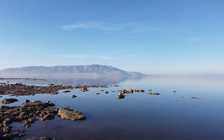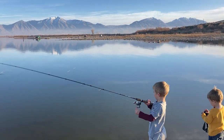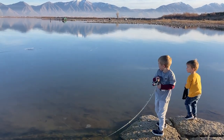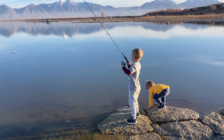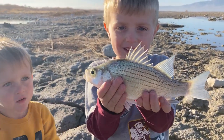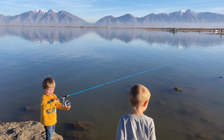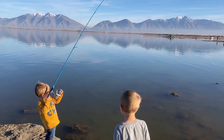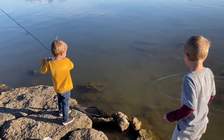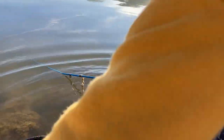Set that hook — set it, set it! There you go, there's one on there. Keep the line tight, you're doing great. Keep the line tight, don't wave it around so much. There you go buddy, you're doing real good — bring it in, keep the rod tip up. Nice!